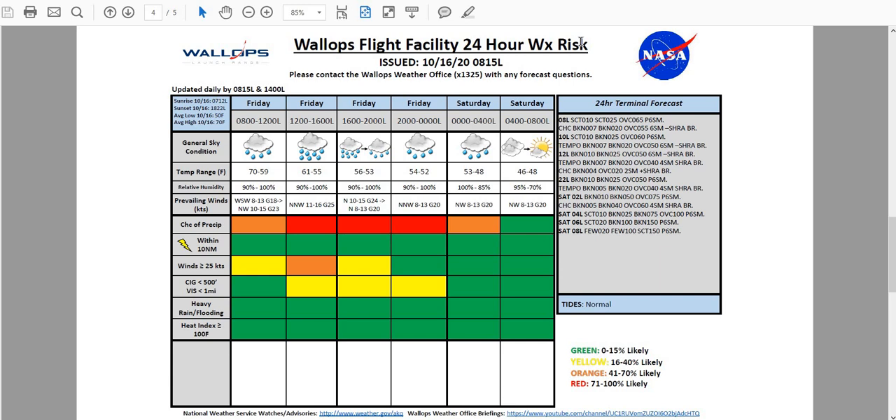It does look like those rain showers will be out of here by about 4 a.m. tomorrow morning, perhaps even a little bit earlier than that. And by 8 a.m. tomorrow, it does look like things are going to clear out pretty quickly, and we're going to see some cooler, drier air move in pretty fast into the region. That's going to help drop the low down to around 46 degrees and really clear those skies out in a hurry.